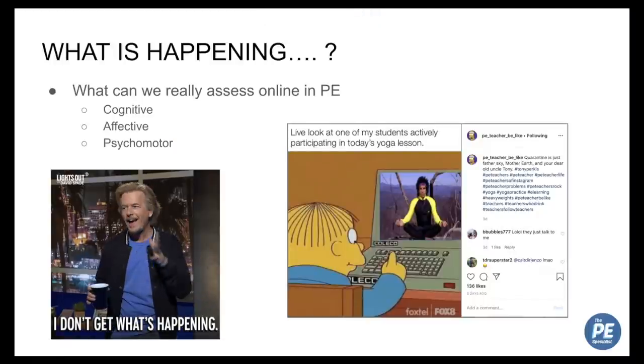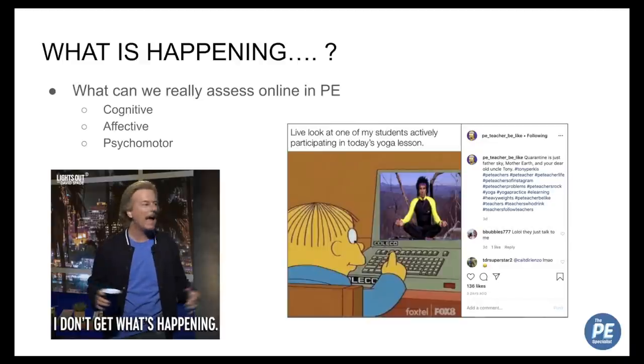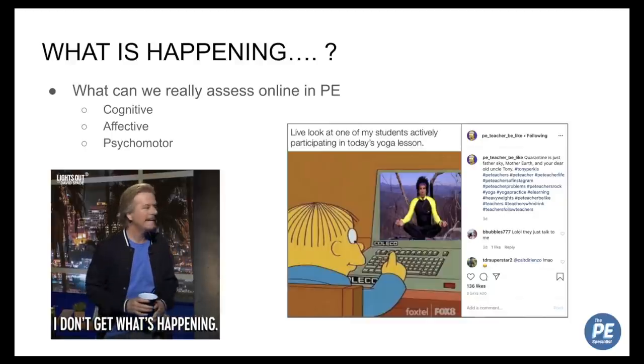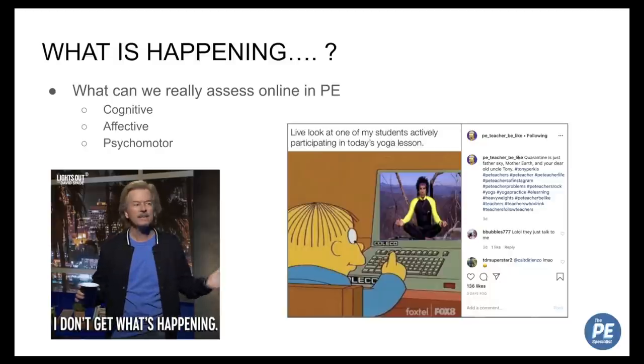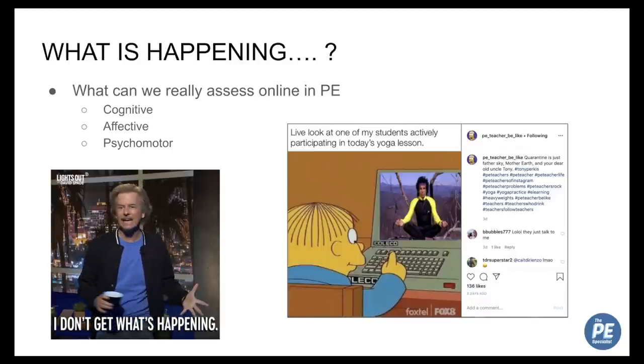Nobody really was prepared for this whole at-home PE thing. At my school we didn't have any framework set up — we didn't have a PE Google Classroom or anything like that, so we were really caught by surprise. There's no experts in it; we're all just trying to figure it out as we go. Most of us can admit that PE online is not ideal, even more so than a lot of other subjects.